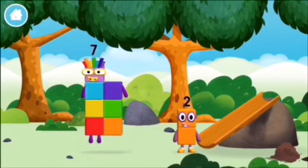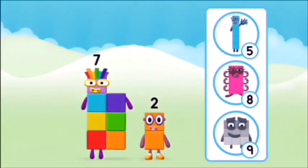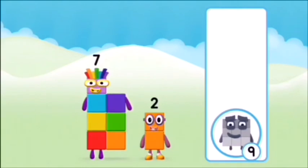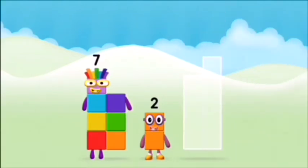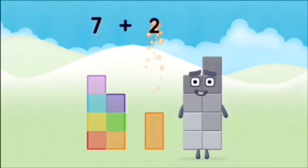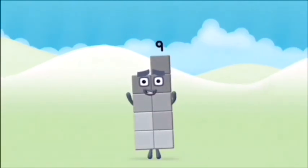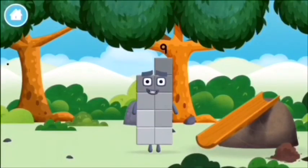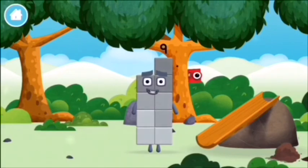I am seven! Which number block do you think adding these together will equal? Well done! You were right! Can you add the number blocks together? Seven plus two equals nine. That's it! You made number block nine. You made a new number block. I am nine and I feel fine!